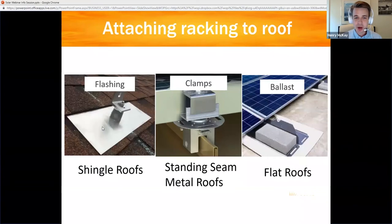There are lots of different types of racking systems for different types of roofs. Installers are most familiar with asphalt or composite shingle roofs. In the middle is a standing seam metal roof, where racks are actually clamped onto the standing seam — no penetration, no holes drilled in your roof. And you can do it on flat roofs as well, where they also avoid drilling holes, using a ballasted system where the rails are weighted down with bricks or cinder blocks to keep them from blowing away in the wind.